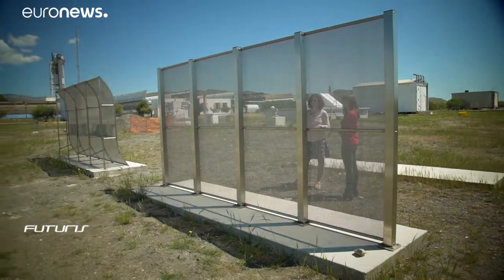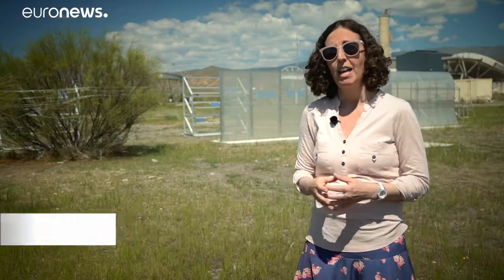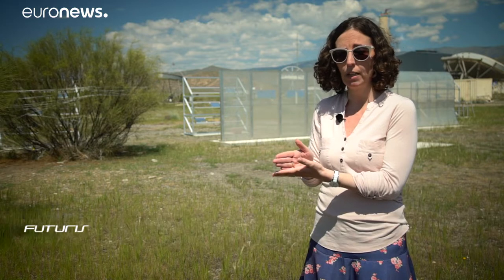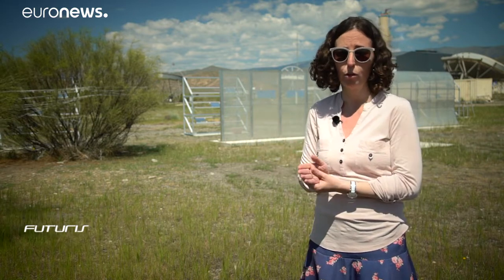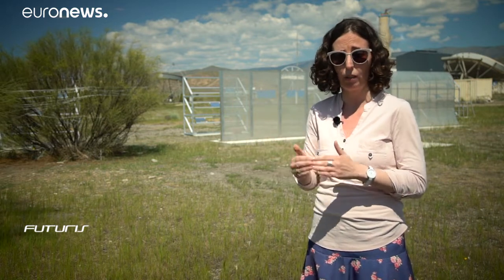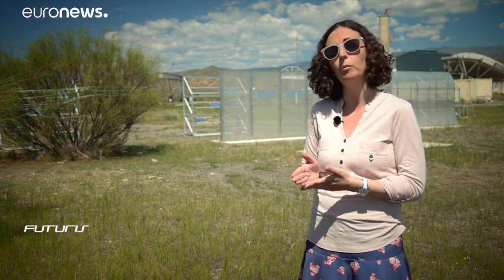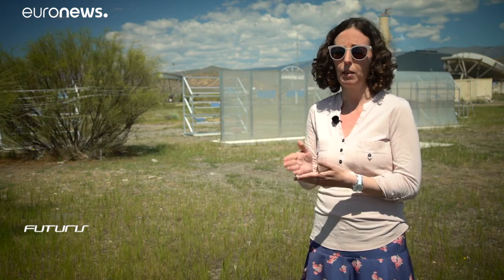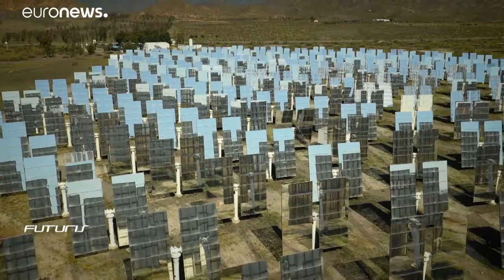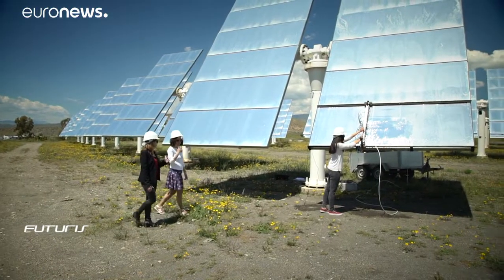Here at the PSA solar test center, scientists are working on water-saving experiments, among them barriers to stop the dust from reaching the mirrors in the first place. The barrier working best so far is the one with a flat geometry. Compared with the curved one, we get slightly better results, and compared with a natural barrier, the results are spectacular — the artificial barrier can block up to 50% of the particles and stop them from entering the solar field.